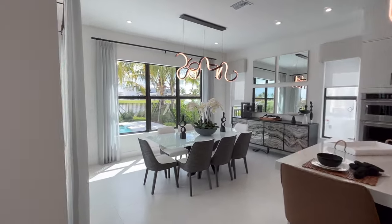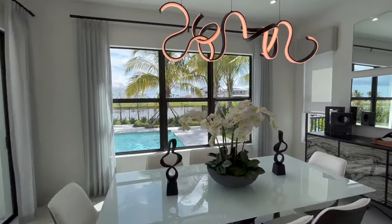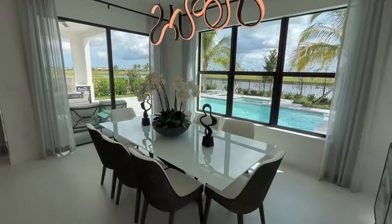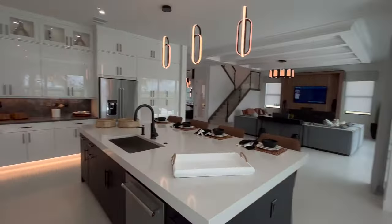On top of that, because there's a lot of undeveloped land here, you're going to get a lot of nature. They build man-made lakes here, you have a lot of trees, so it's a much more relaxing environment to live in, in South Florida that's known for being fast-paced.